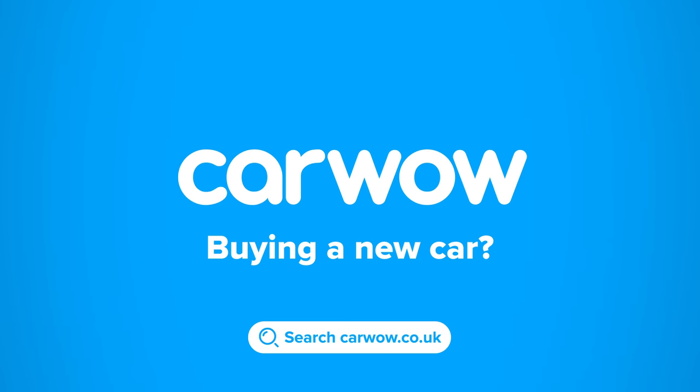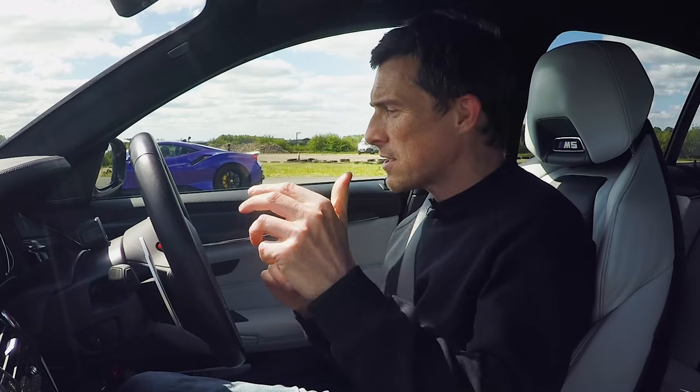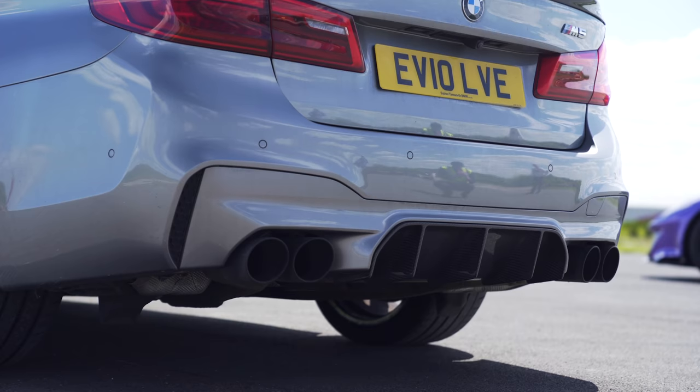Buying a new car? Then head to CarWow, and my team will help you find your next car at a fair price. CarWow — your one-stop car-buying comparison site. Now, before we race, let's just do a quick sound check. You see, this BMW is also fitted with a noisier exhaust, so have a listen to this.